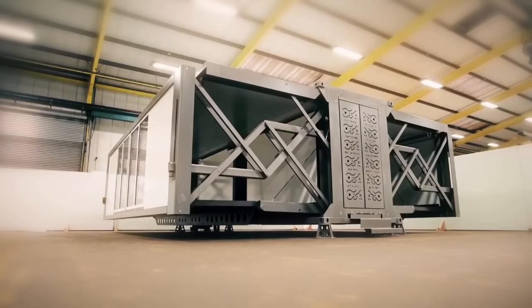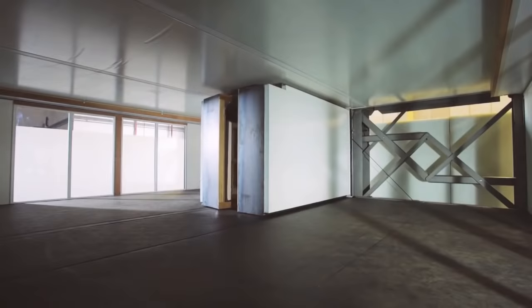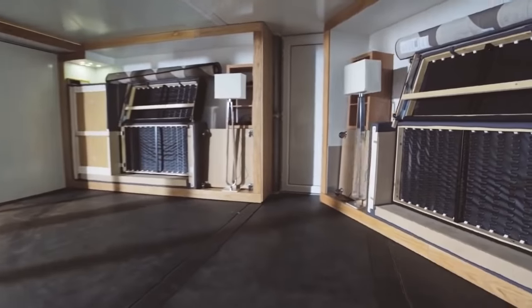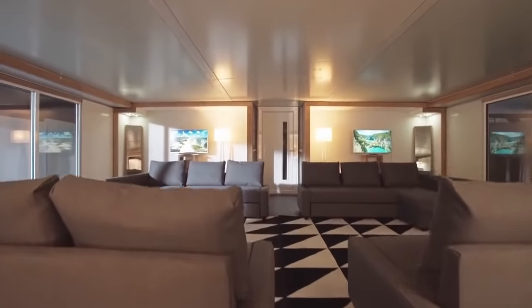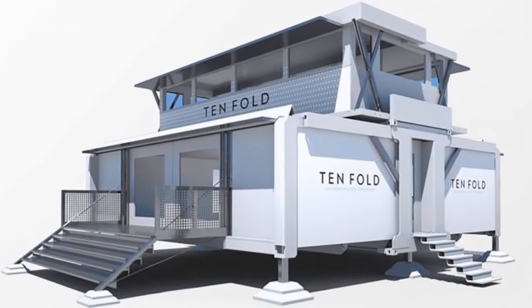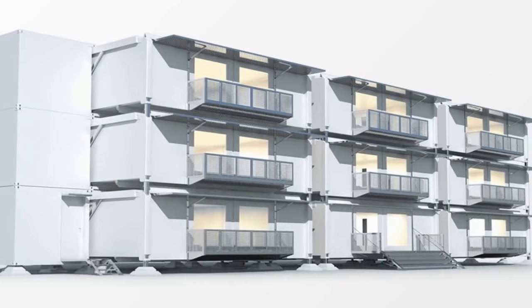Furniture and appliances integrate seamlessly into the structure with added storage for any other equipment. Moveable interior walls and off-the-grid capability add to its adaptable nature. These structures aren't limited to just housing and can perform a variety of functions including offices, restaurants, schools, and medical facilities. They can even be stacked and connected to create larger structures. There are multiple buildings to choose from on the company's website, with the basic model starting at around $142,000.